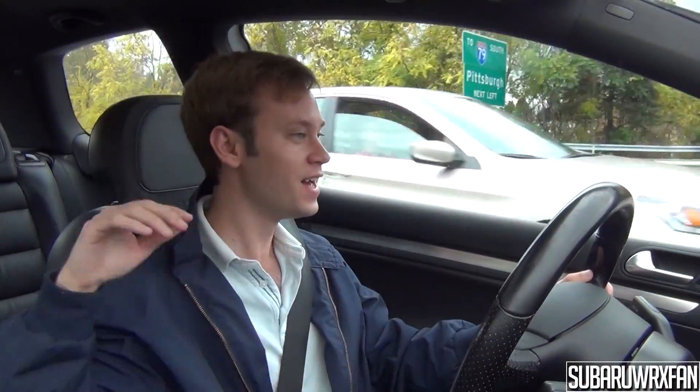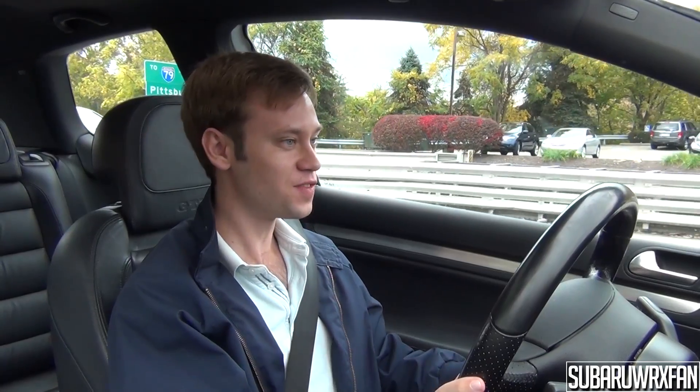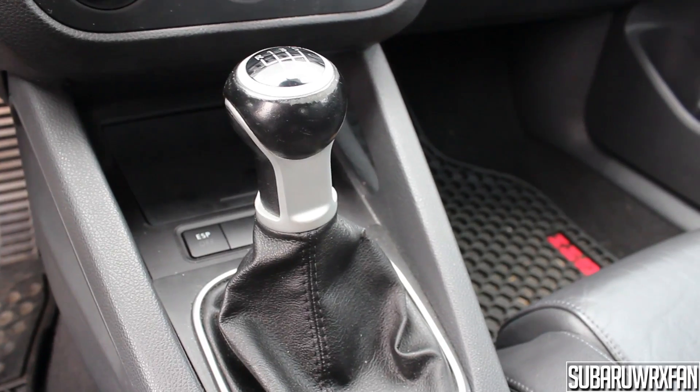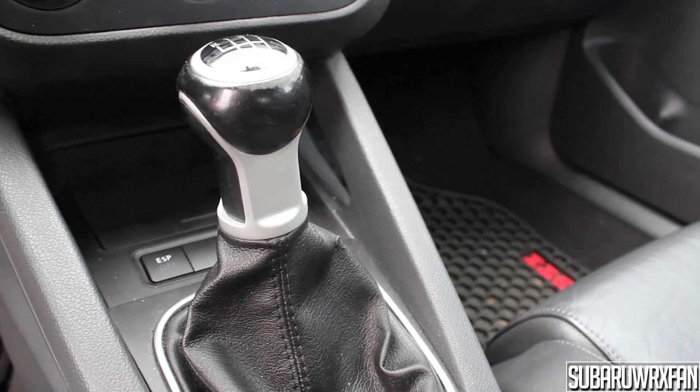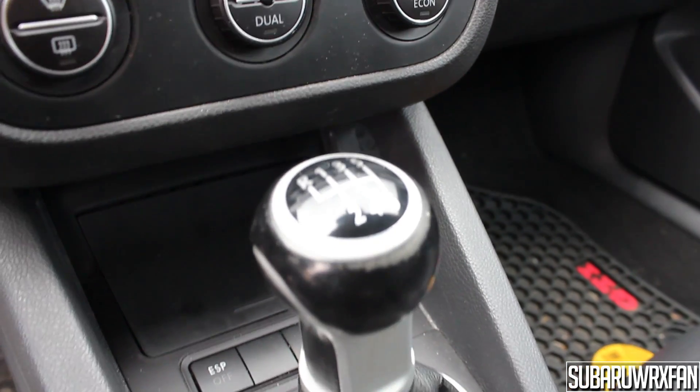Another thing you notice right off the bat is that the throws of the clutch and shifter are both very long. I'm moving my leg all the way — it's like a full long workout putting the clutch in. It's not heavy though, just very long travel. This is a totally stock GTI with no short shifter or anything. Long throws — I don't mind them, some people hate them, but that's another thing you notice first about this car.